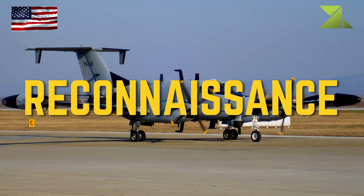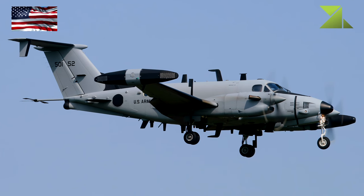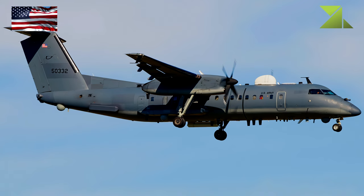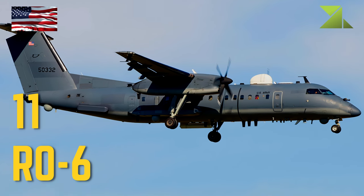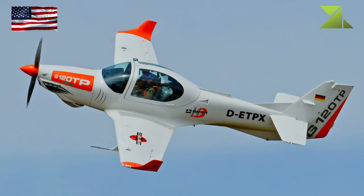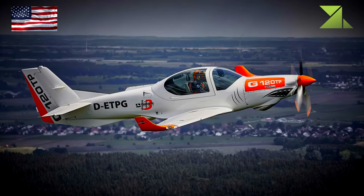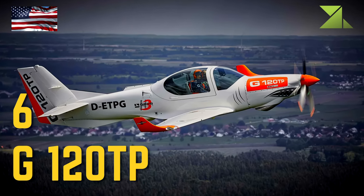Reconnaissance Aircraft: RC-12 Huron, RO-6, RO-6 Trainer, G120 TP.